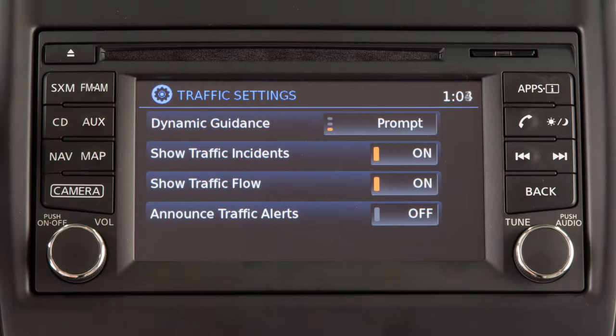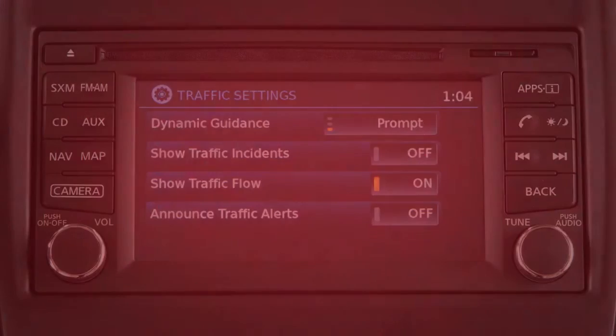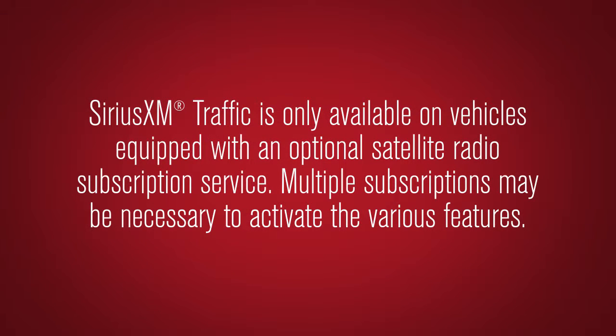Other traffic settings can be set to on or off by touching the corresponding key on the screen. SiriusXM traffic is only available on vehicles equipped with an optional satellite radio subscription service. Multiple subscriptions may be necessary to activate the various features.